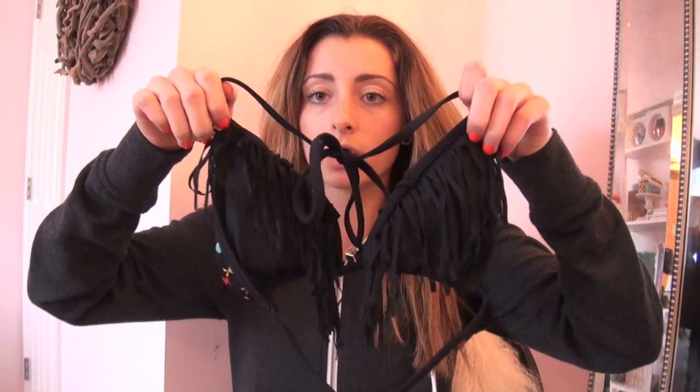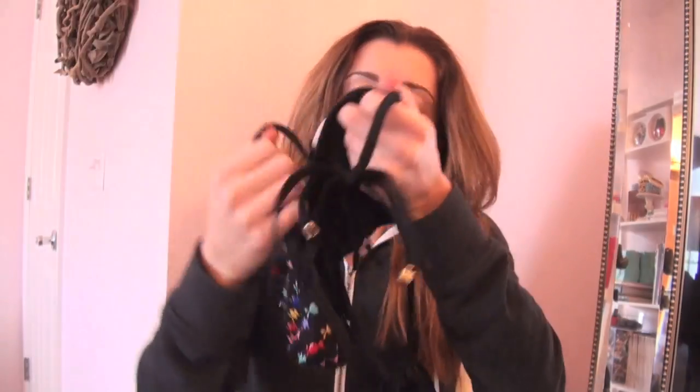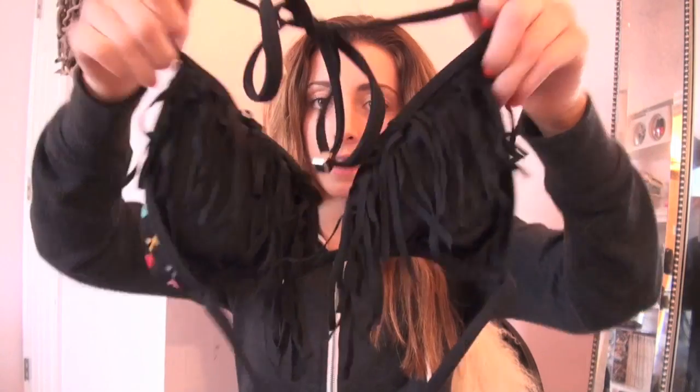This one is one of my non-Victoria's Secret swimsuits. It's from PacSun last year — I'm not sure if they still have it. The brand is called Candy Wrappers, spelled with a K. I really like it; the only thing is you can't really tan in it because of the frillies on it.